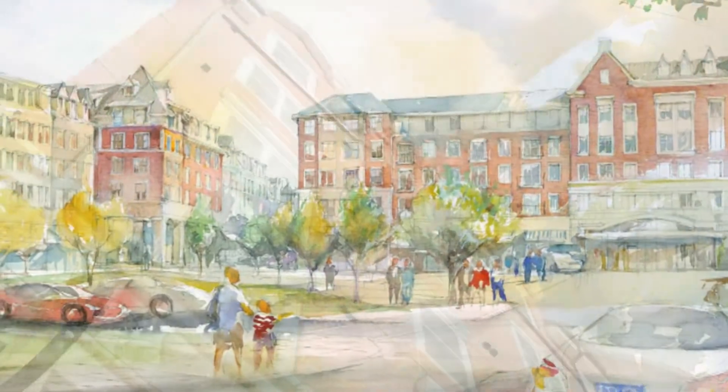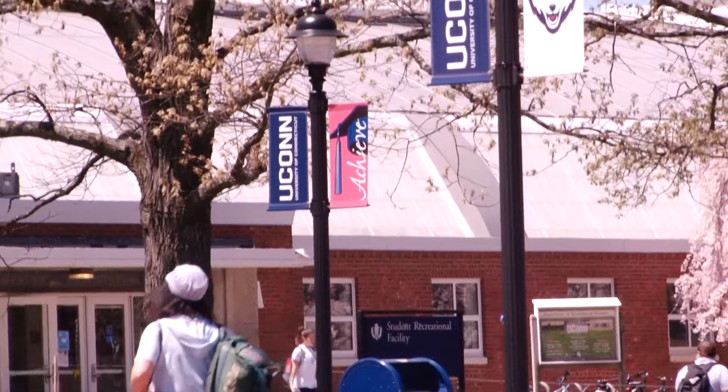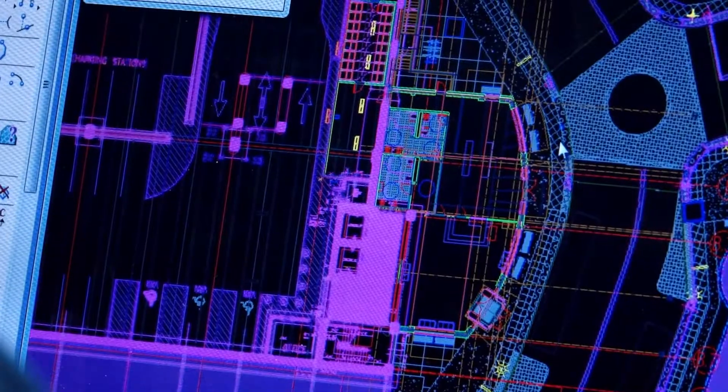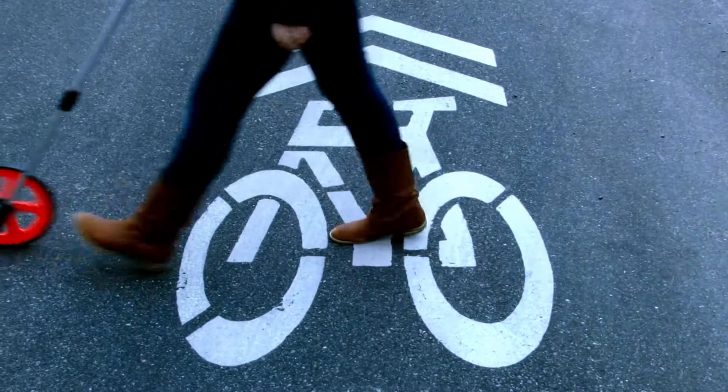Our senior design project for this year is working with the Storrs Transportation Center in the new downtown Storrs area to research and possibly implement a bike-sharing network within the Mansfield community as well as the UConn campus. We've been looking into possibilities for expenses as well as locations, and along with this we'll be doing some design implementation to account for the bicycling traffic that would be increased in the area.